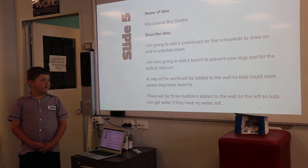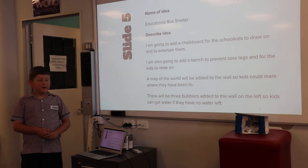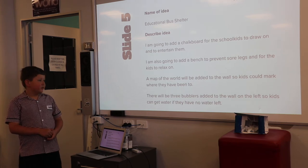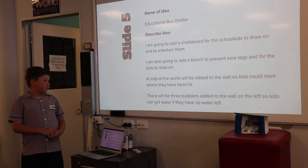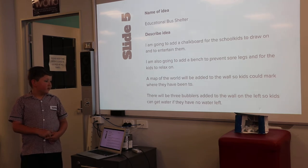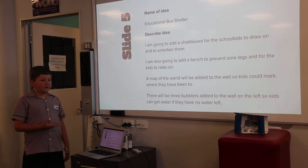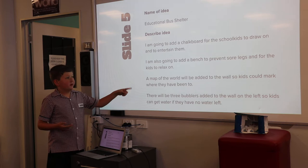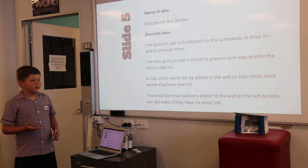A map of the world will be added to the wall. There will be three water bubblers added to the wall on the left so kids can get water if they have none left. Obviously I didn't do those two, because it would have been too big.